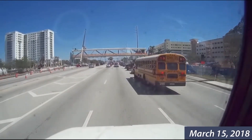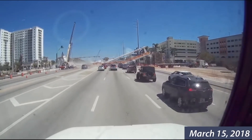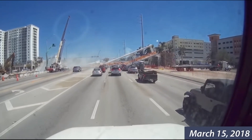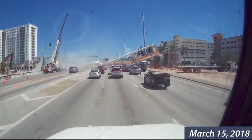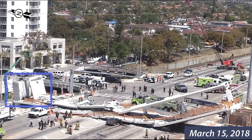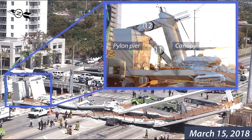The collapse began at the north end of the bridge, initiating at the cold joint between the deck and truss members 11 and 12. Large shear forces and insufficient reinforcement across the cold joint at this location led to the steadily growing cracks and structural failure. One bridge worker was killed in the collapse, as were five people in vehicles under the bridge. Five bridge workers and five other people were injured.